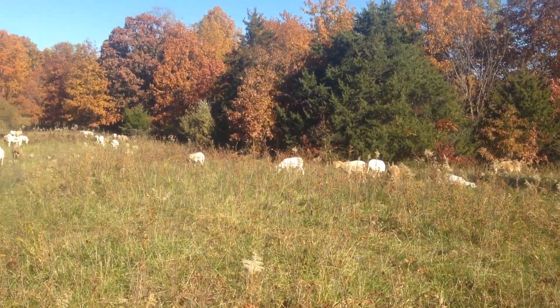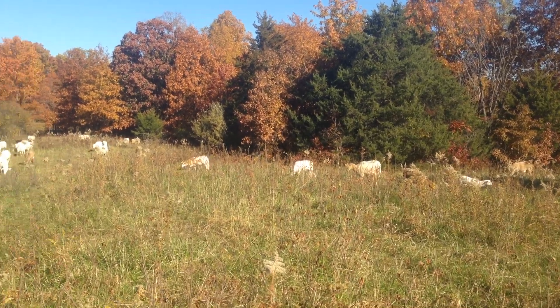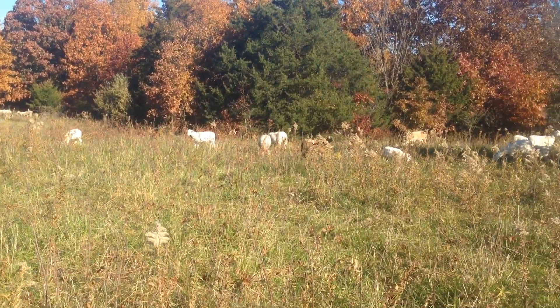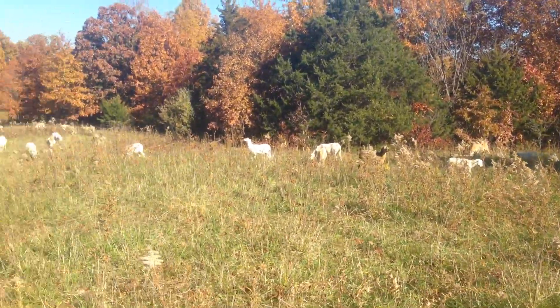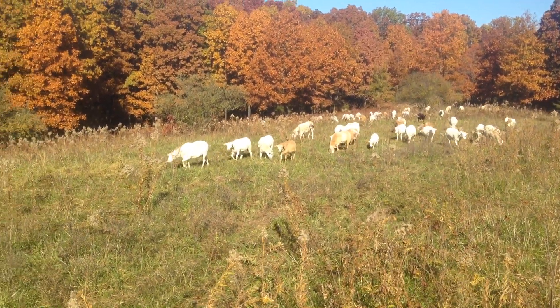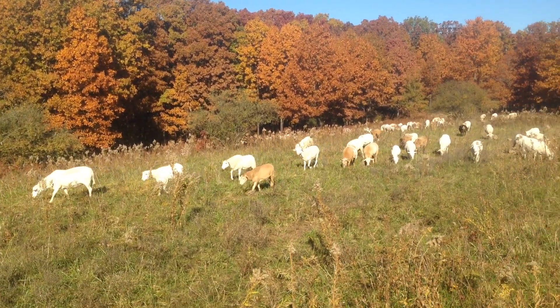This would have been a paddock I'd have gone in and brush hogged, knocking it all down. But if I'm going to do that I'm mowing down some pretty good sheep feed. I'd really rather grow lambs and not use fossil fuel - it's just a lot more regenerative.